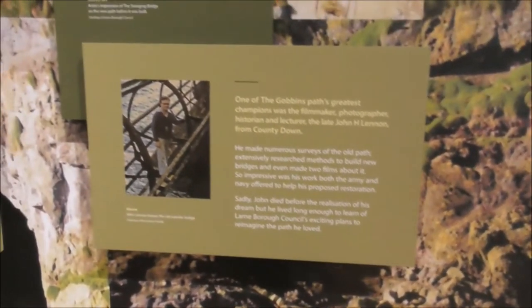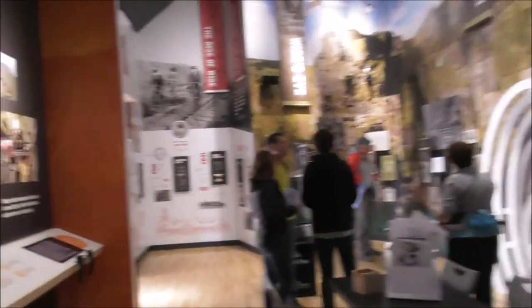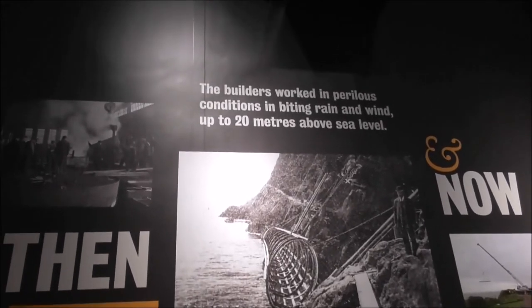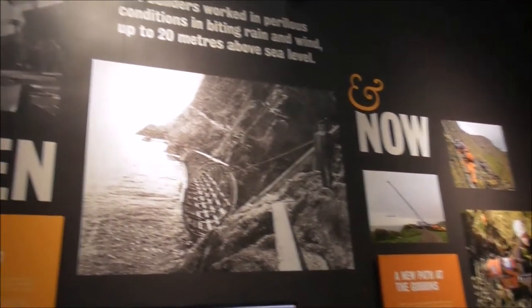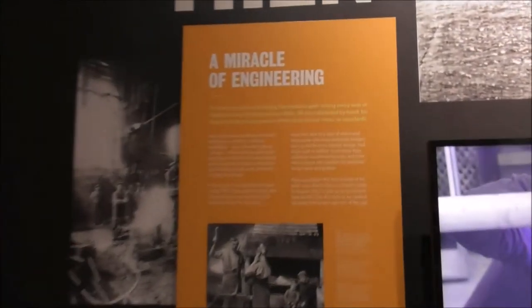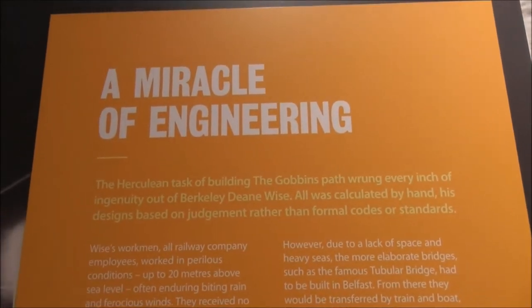He didn't see it being opened himself, because sadly he died before that. The builders worked in perilous conditions — biting rain and wind, up to 20 metres above sea level — with a wee man standing there in a bowler hat. Oh my goodness. It was described as a miracle of engineering, a Herculean task of building the path.